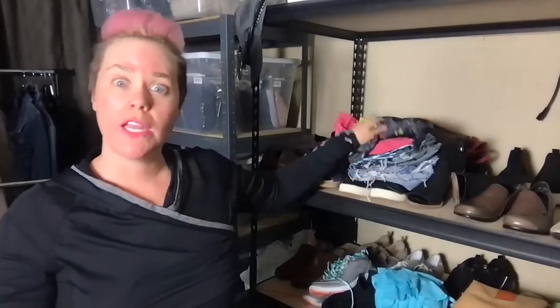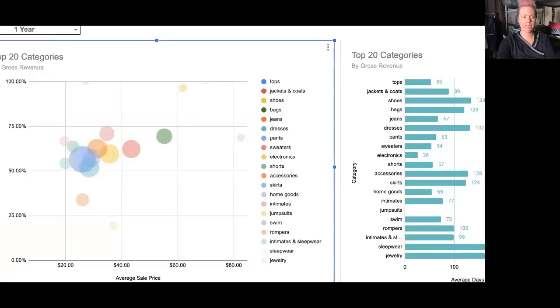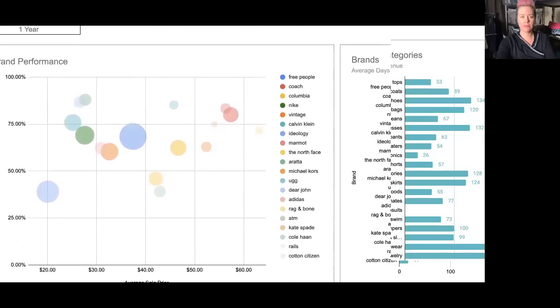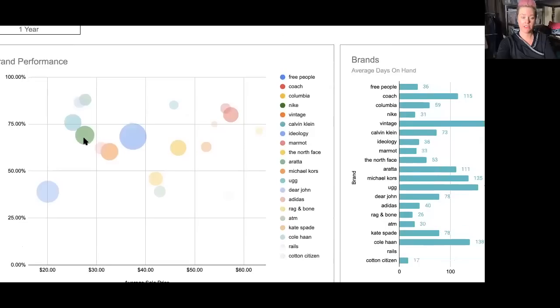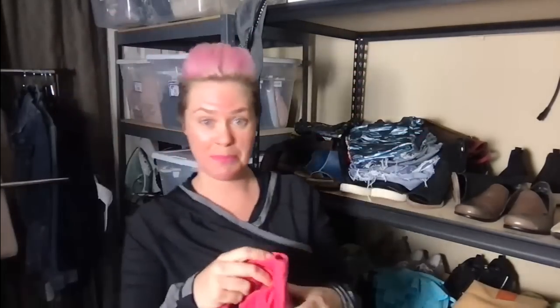I have a problem when sourcing - I look at athletic wear for myself. I do pick up things in athletic wear and you can see Nike is going to be a top brand for me. In my brand performance chart, Nike is at a 69% sell-through rate and $27 average sale price. That's a little below my $31-$36 target, but it has a really good sell-through rate and is one of my top gross revenue brands, so I'll pick it up when I see it in good condition.